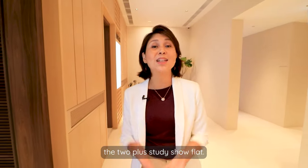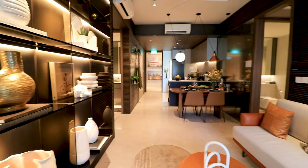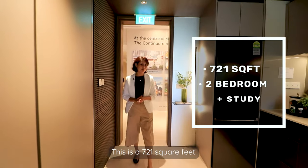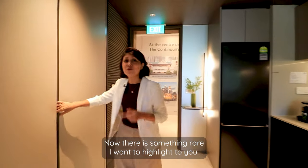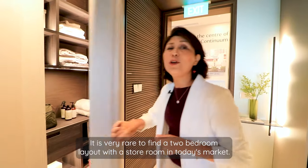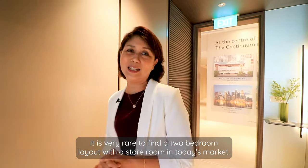Now let's take a look at the 2-plus-Study show flat. This is a 721 square foot unit. Imagine coming home and being greeted by this huge walkway. There is something rare to highlight here — this is a storeroom. It is very rare to find a two-bedroom layout with a storeroom in today's market.